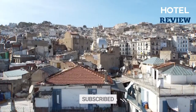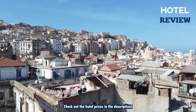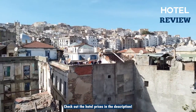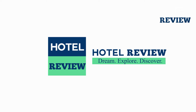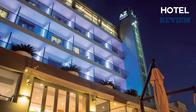Welcome back to Hotel Review. Today we'll list five of the best discounted hotels you need to visit in Algiers. Without further ado, here are five picks for reasonable and comfortable hotels in Algiers.